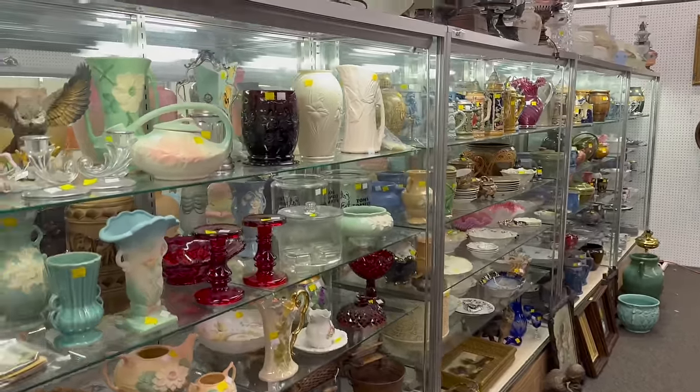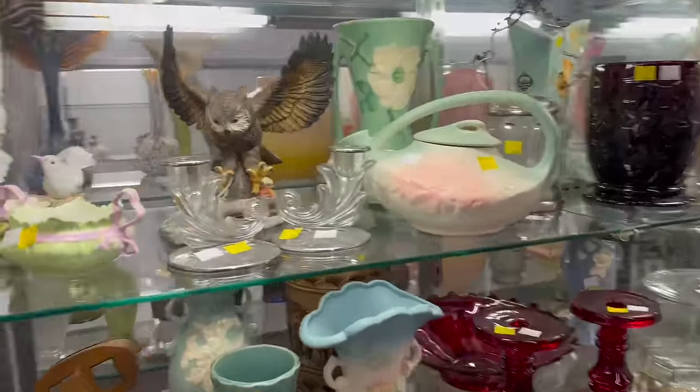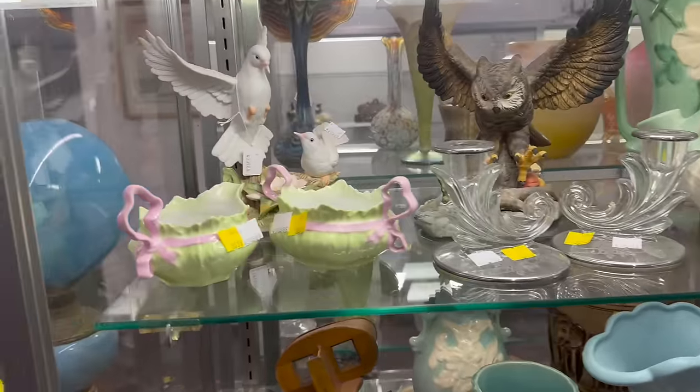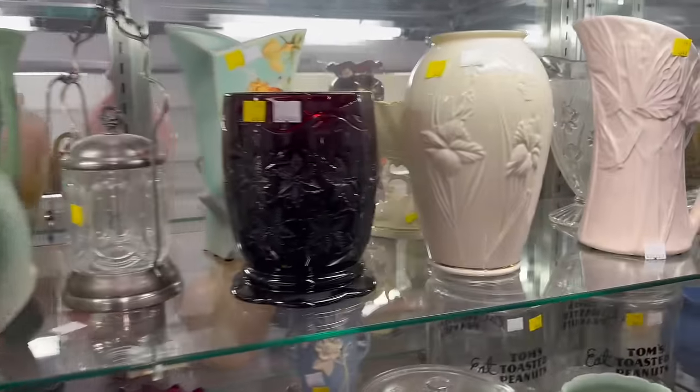It's an interesting group today. This is the group that we picked up near Ashland, Ohio. It was up in Amish country and it was all out of a house. Lots of stuff out of there, and all these items in these cases are all from there.